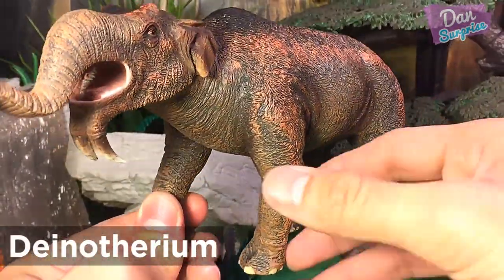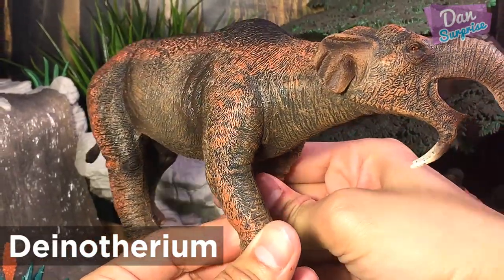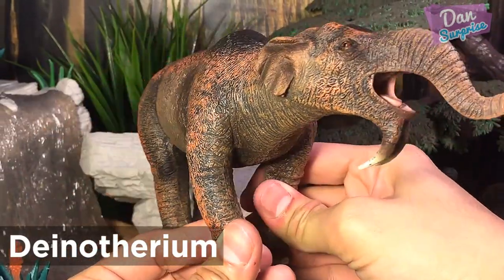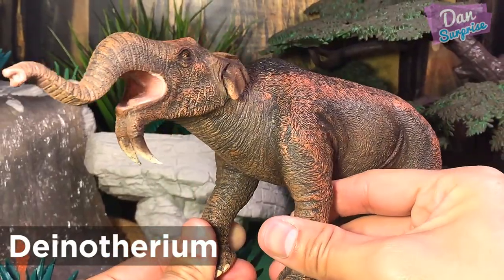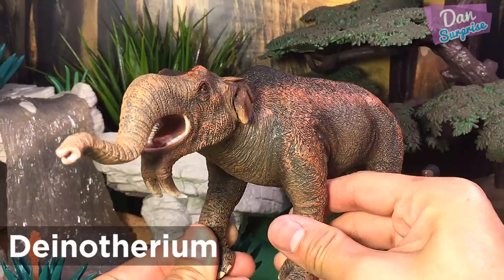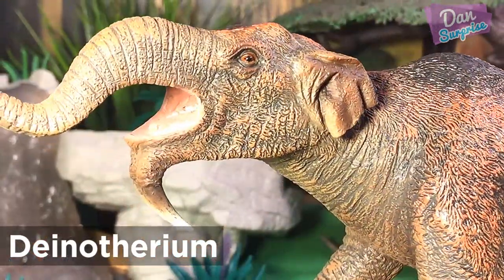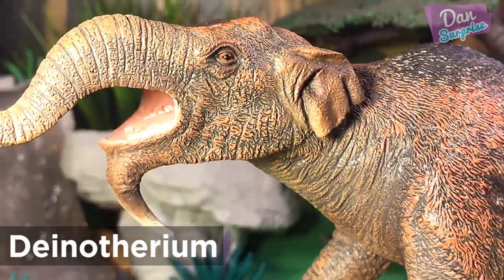Danotherium. The Danotherium, also known as the terrible beast, was a large prehistoric mammal similar to modern day elephants. Though they look pretty similar to modern elephants, there are a number of differences, such as a shorter trunk, smaller ears, and downward curving tusks. I think they look pretty cool. What about you?